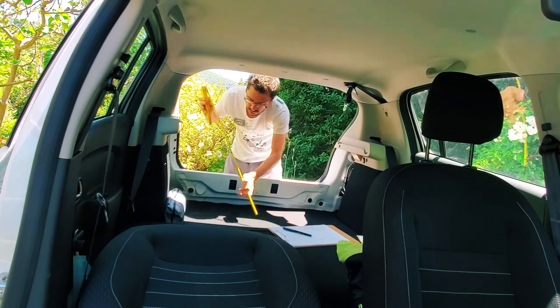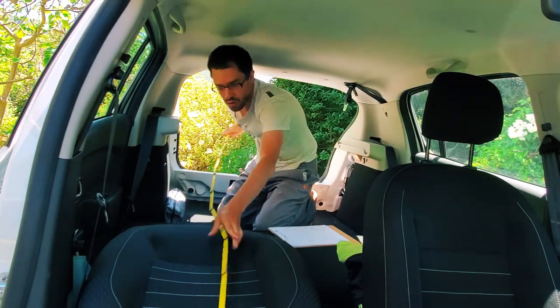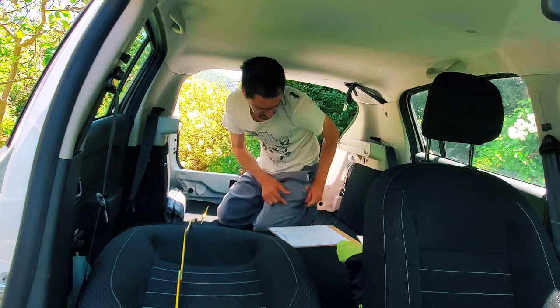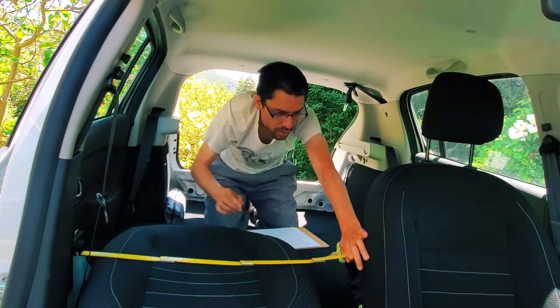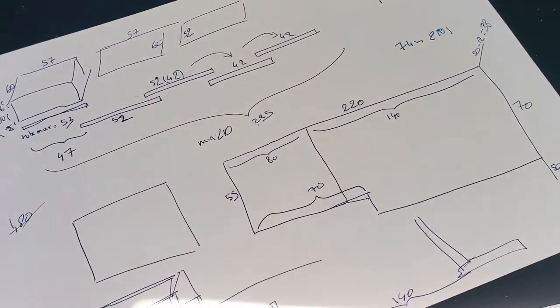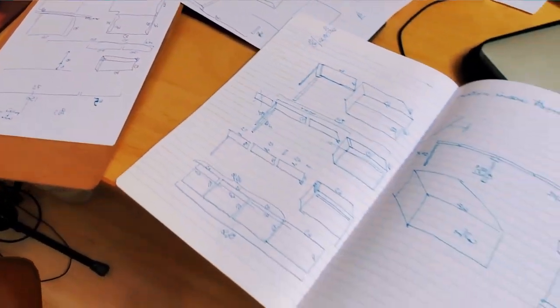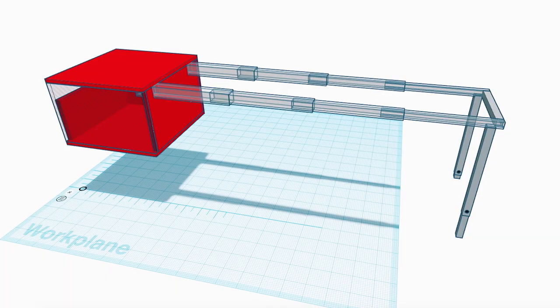The first step was taking measurements in the car. Everything has weird irregular shapes, so you have to be very careful and measure everything several times. When you come back the next day you realize the car's shape changed overnight. I had a vague idea of how to utilize the space, so I started noting the measurements I needed to make the bed on the right half of the car.